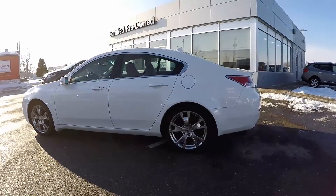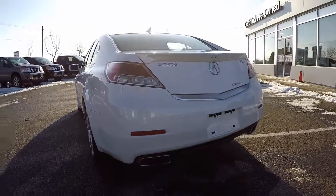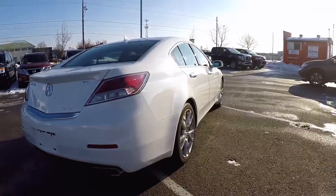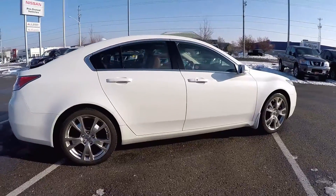The TL features a very powerful 3.5 liter V6 engine which has 280 horsepower, mated with an automatic Tiptronic transmission with paddle shifters. The TL is a rocket and super fun to drive. Because the TL is all-wheel drive, it is perfect for Ontario's four seasons year-round.